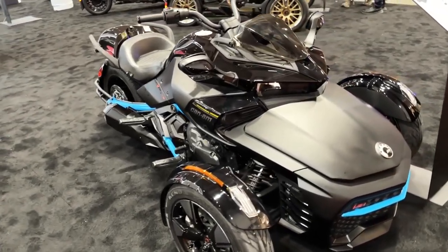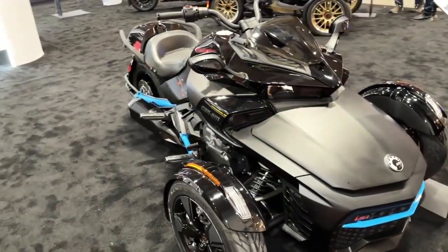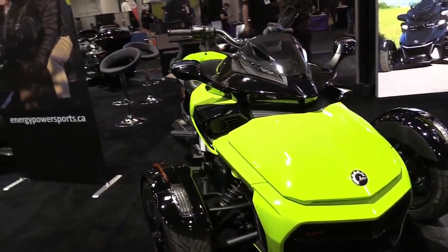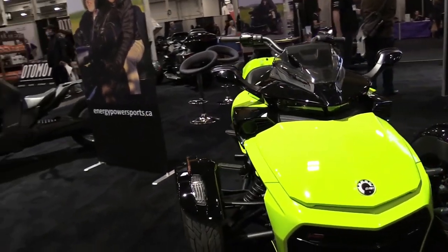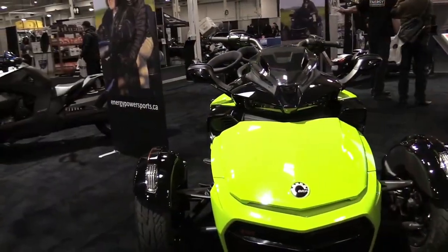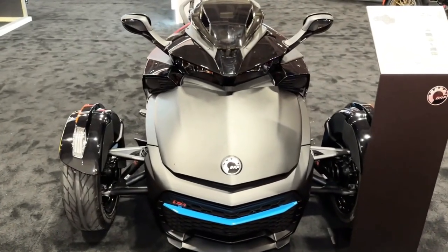The bold, muscular design of the Can-Am Spider F3 will push the limits of performance, while the relaxed seating position will have you always looking for more. Engine: Rotax 1330 ACE inline three cylinders. Transmission: six-speed semi-automatic with reverse function. Suspension front: SACS big bore shocks.